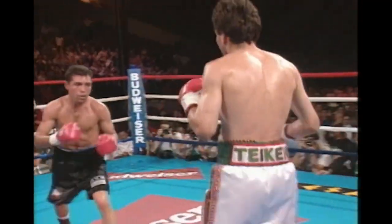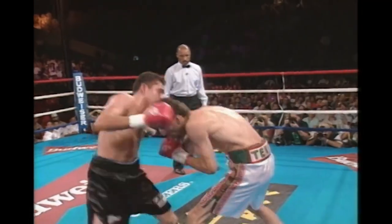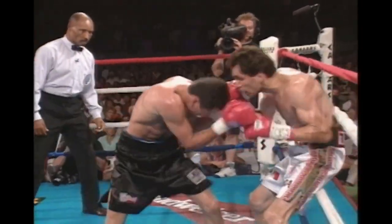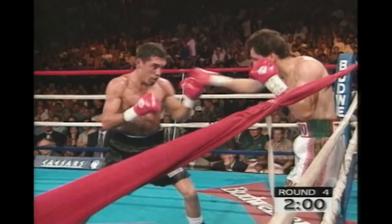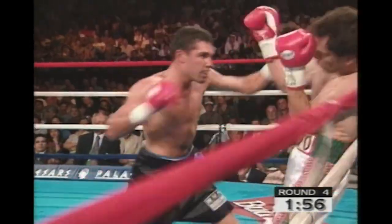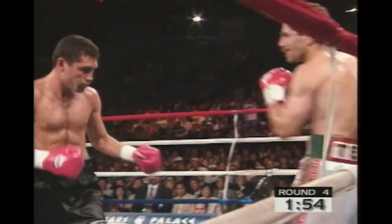Hernandez — hard right hand, an uppercut by De La Hoya staggers Hernandez. De La Hoya is a merciless finisher. Hernandez backs to the ropes. He has had a history of fighting very well off the ropes, but he's in a little trouble here.